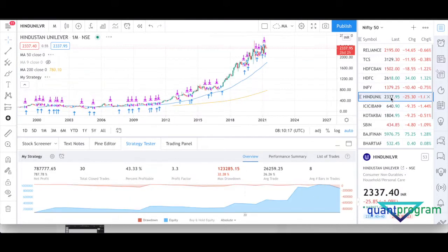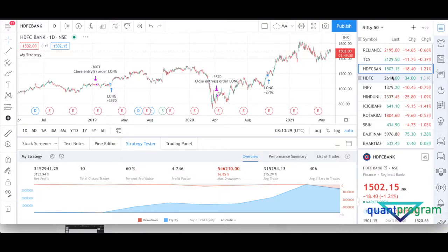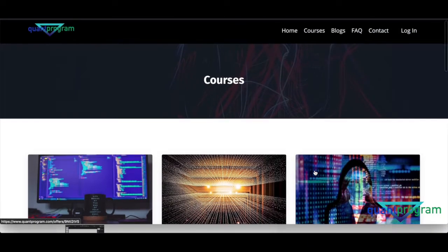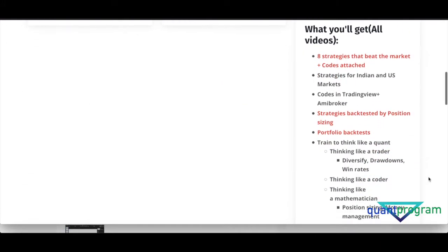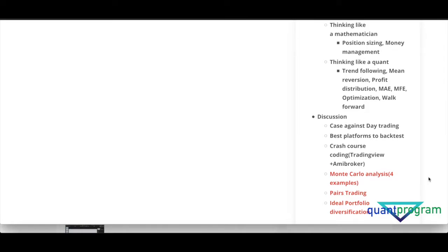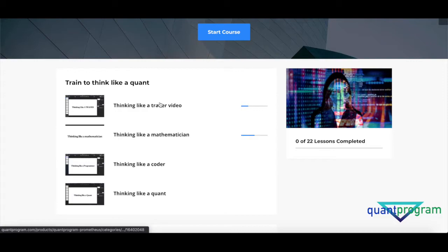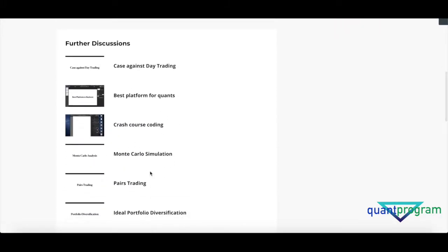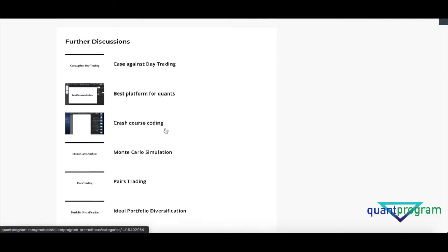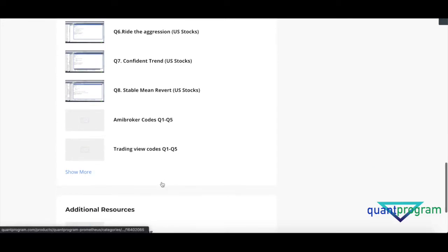We've also got another trend-following strategy in the course on a daily timeframe, which has also performed spectacularly well. If you want to check out our course, visit quantprogram.com. We have three courses: the Alpha course has five strategies, the Prometheus course has eight strategies, plus topics like Monte Carlo analysis, pairs trading, ideal portfolio diversification, and MAE/MFE. The course breaks things down from thinking like a trader, a mathematician, and a coder — combining it all to think like a quant. Free codes are included.